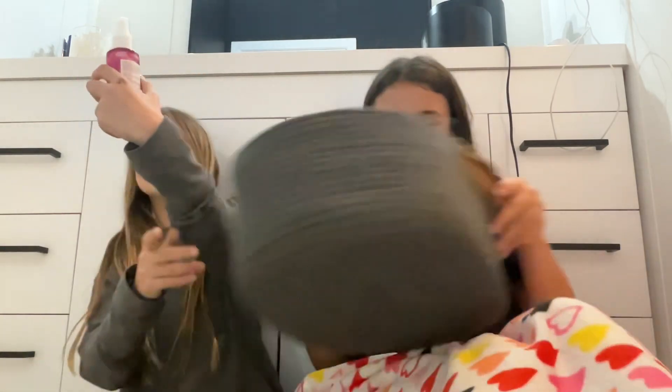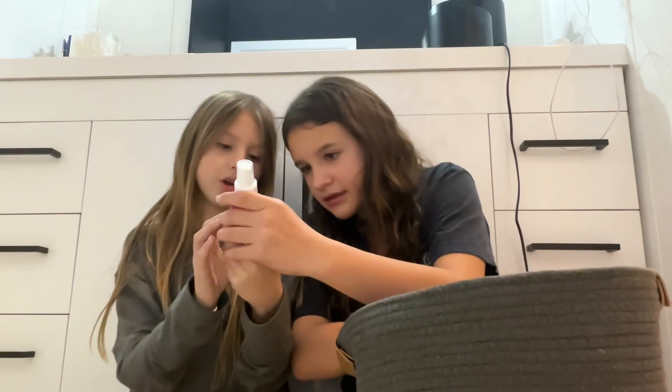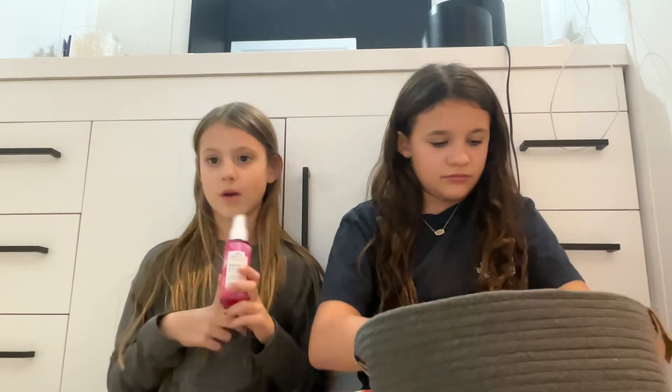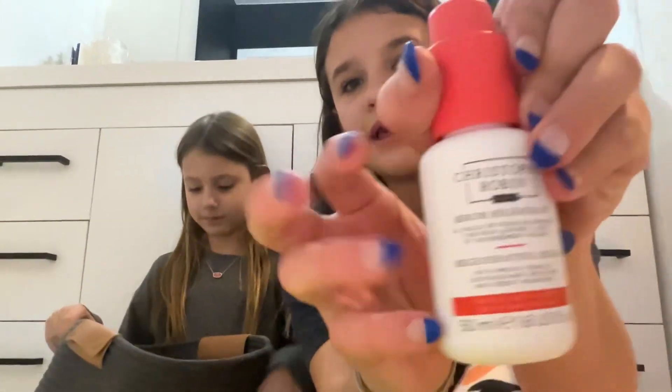I'm going to pull out the thing I think we're both going to use a lot — it's a rose water and glycerin spray. My friend Mila actually has the same one; she got it in her first month too. I'm really excited to use this.